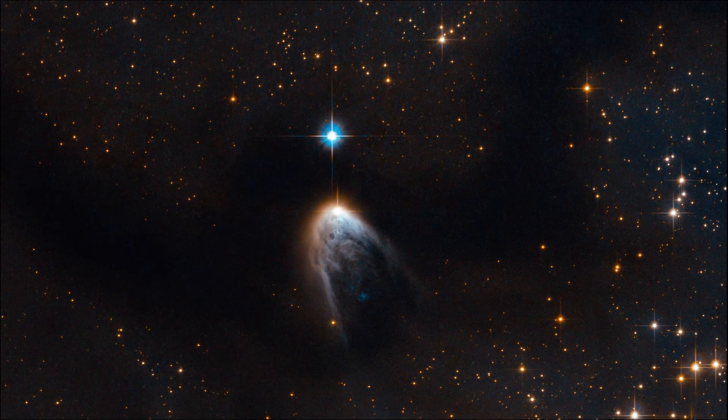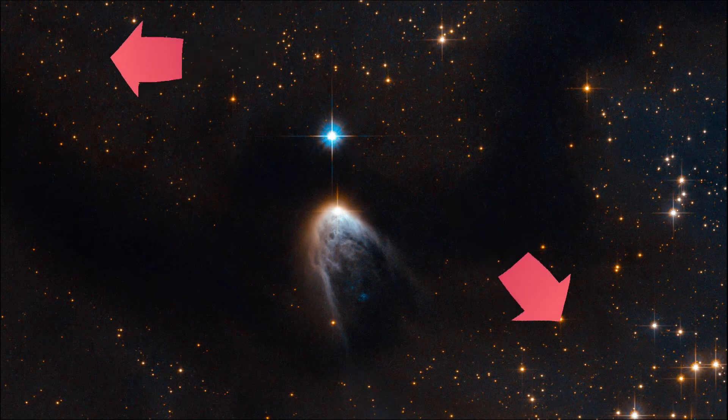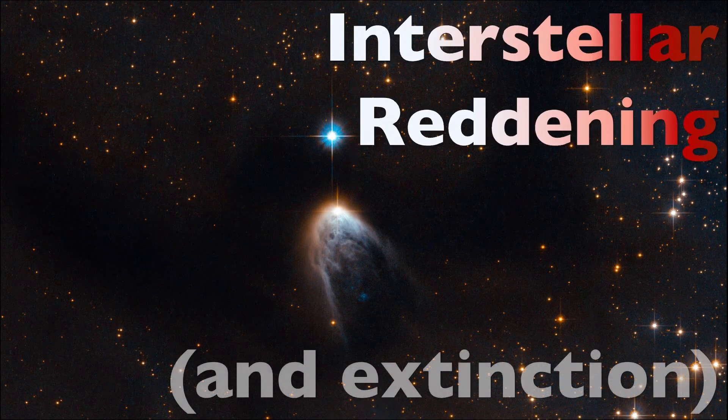If you're looking at a distant star and there's dust between you and that star, the star will appear redder than expected. This phenomenon is called interstellar reddening, and it happens because of the interactions between the starlight and the dust between you and the star.